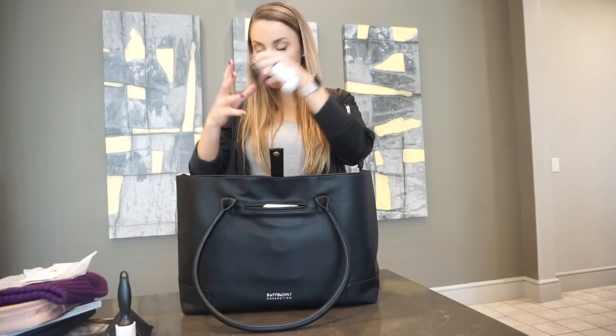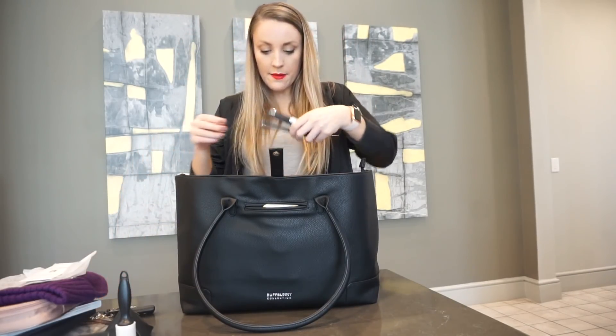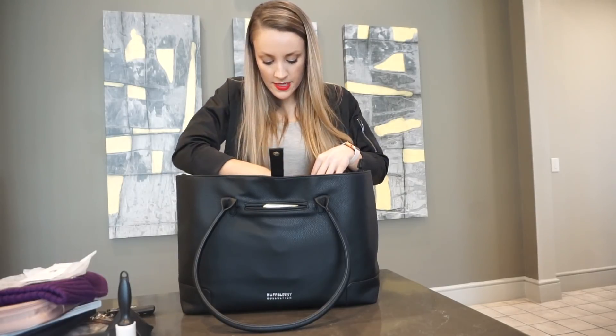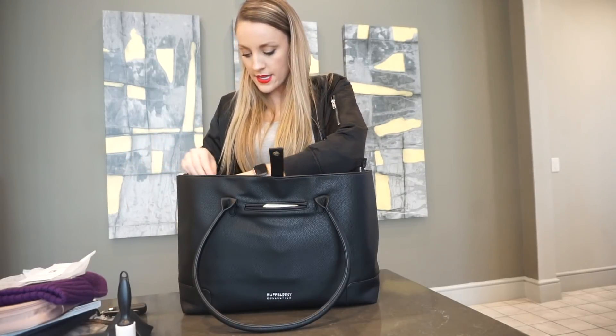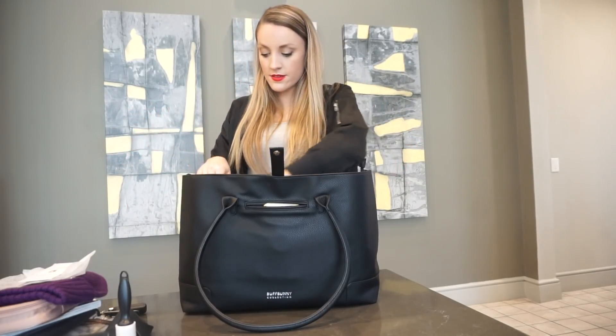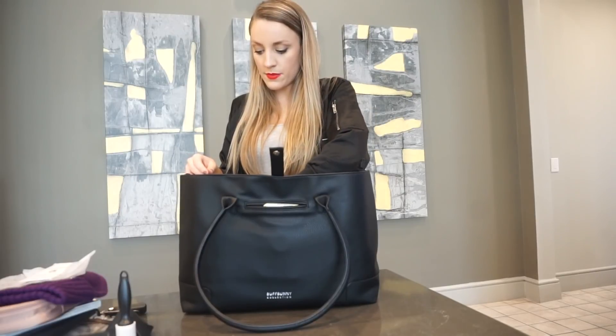I have my keys and I have pins. I like to keep those separated from everything else.